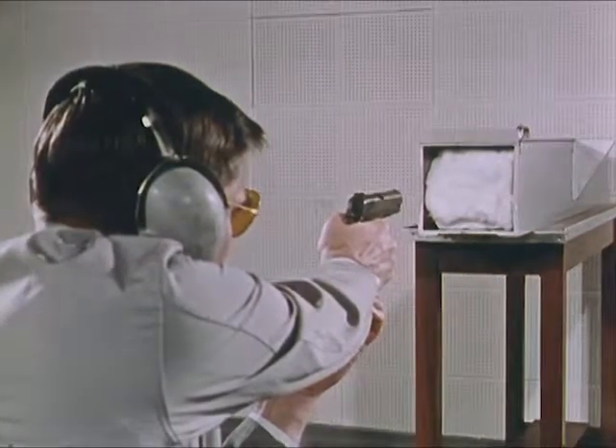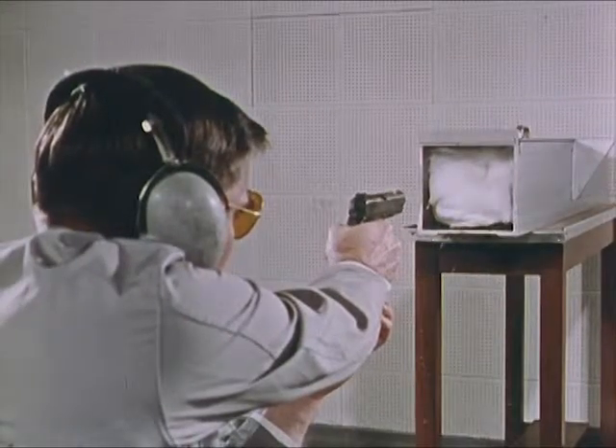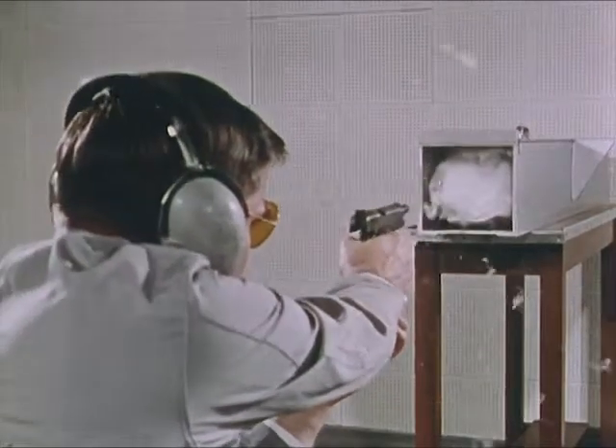He is ready to test fire the weapon into a box packed with cotton and batting to stop the test bullets without marking them.